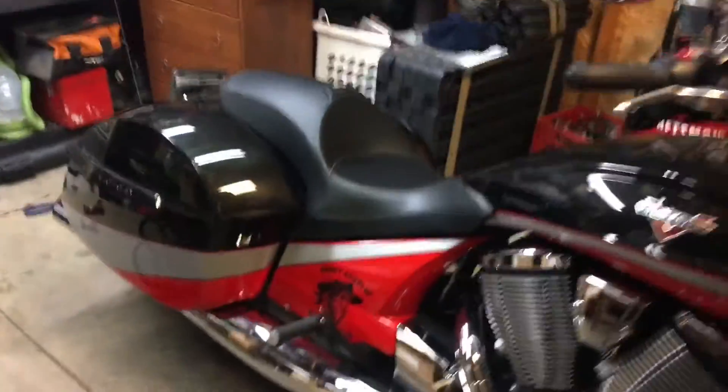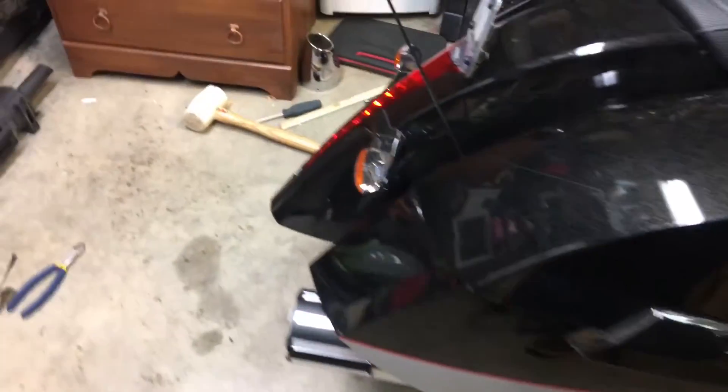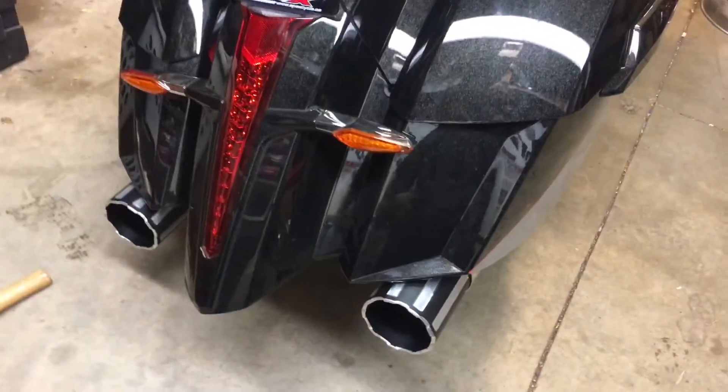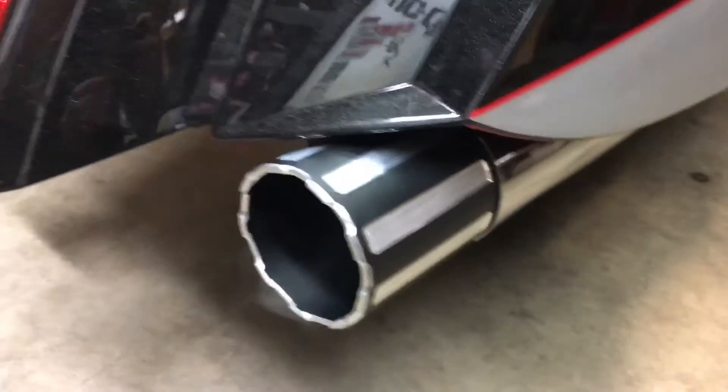Just installed a set of Miller mufflers by a gentleman named Drew Miller. You can hit him up on Facebook under Drew Miller, or preferably Miller Mufflers. These tips are from Vic Baggers. Absolutely gorgeous. I love them.